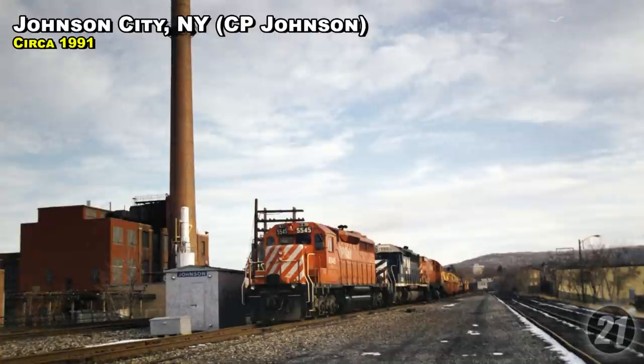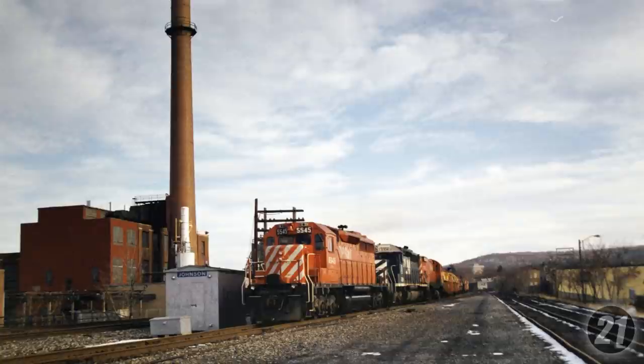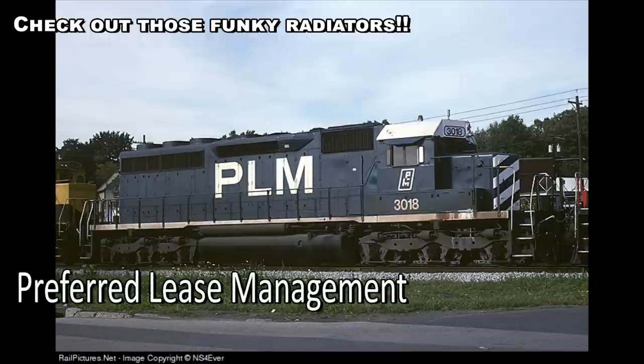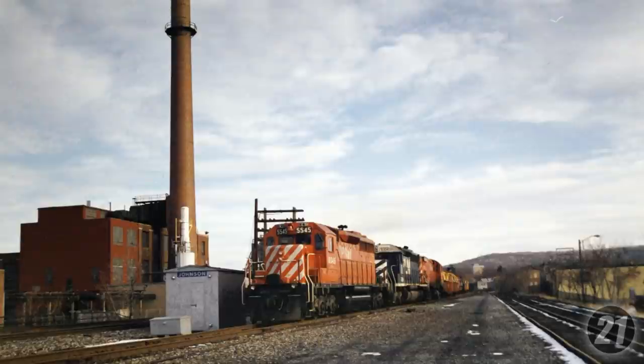This is a westbound train on the Conrail Southern Tier — it's still Conrail at this time. What we're interested in today is that middle unit. That is a rare PLM unit. PLM stood for Preferred Lease Management, and there were only 10 of those units. This particular engine ran up and down the Delaware and Hudson a lot, right on our own Sunbury line, and you can see it here heading westbound to Buffalo, New York, on a CP Rail slash Conrail trackage rights train.